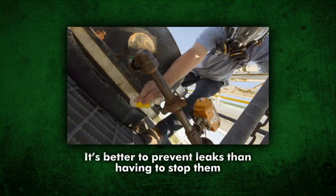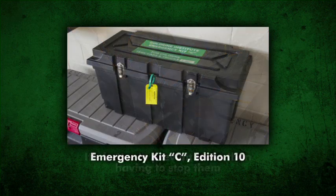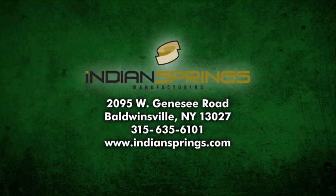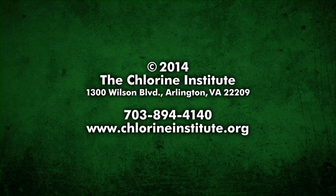Finally, it's better to prevent leaks than having to stop them. Kit owners should also be aware that several enhancements have been made to the Emergency Kit C, the latest being Edition 10. All emergency kits should be maintained in complete and up-to-date condition. For information concerning kit enhancements or for replacement parts, please contact Indian Springs Manufacturing. Additional information concerning chlorine and its properties, emergency procedures, and personal protective equipment can be found in the publications available from the Chlorine Institute. For further information, please contact the Chlorine Institute.